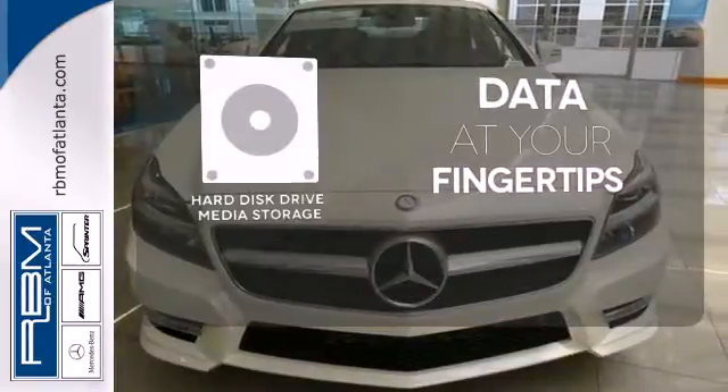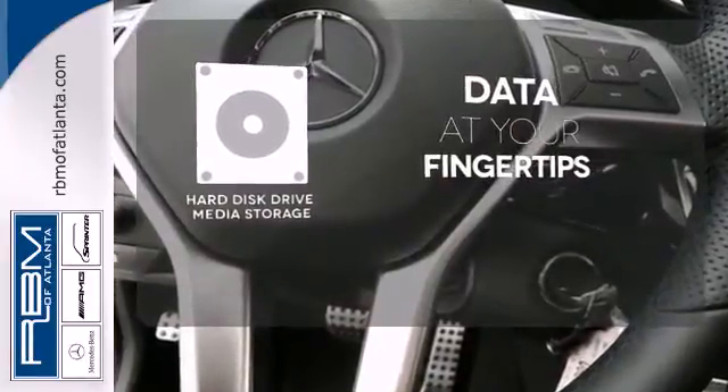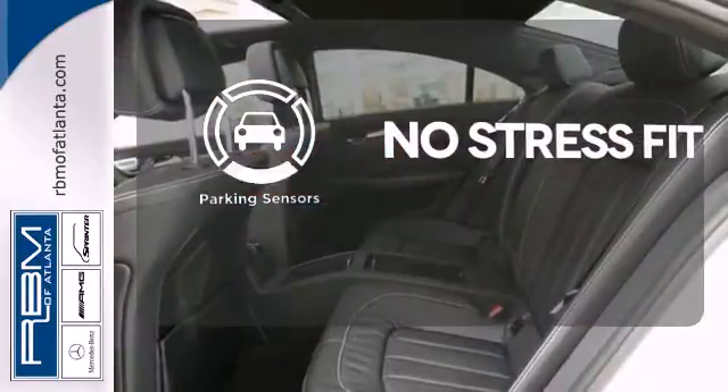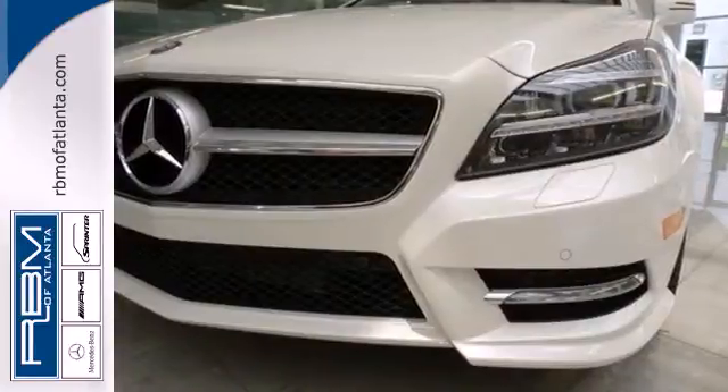The hard disk drive media storage keeps pace with your entertainment and information demands. Set it and forget it with climate control. Say goodbye to dinged bumpers with the parking sensors. Feel the power and enjoy the comfort of this opulent sports sedan today.